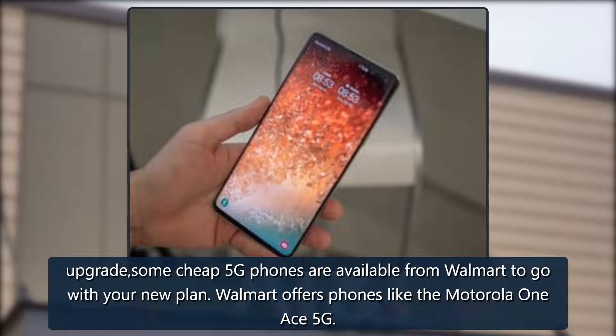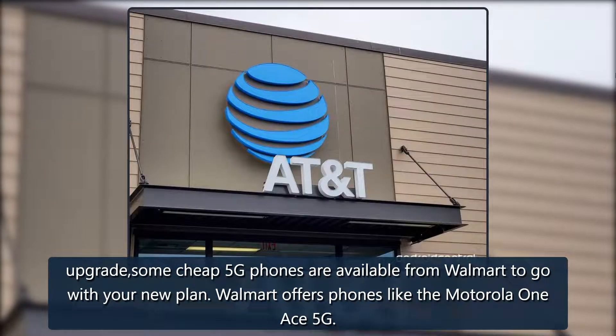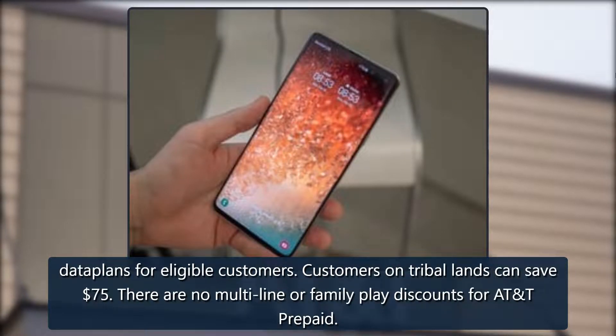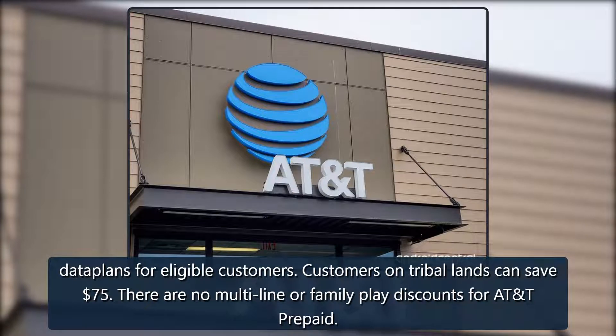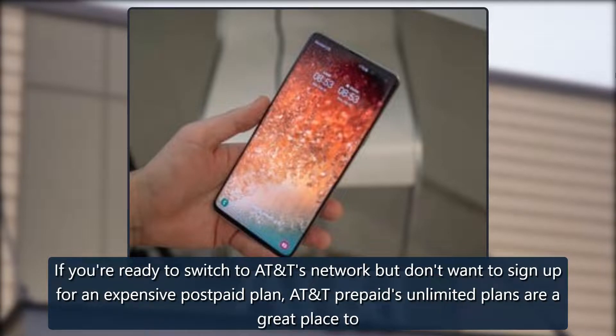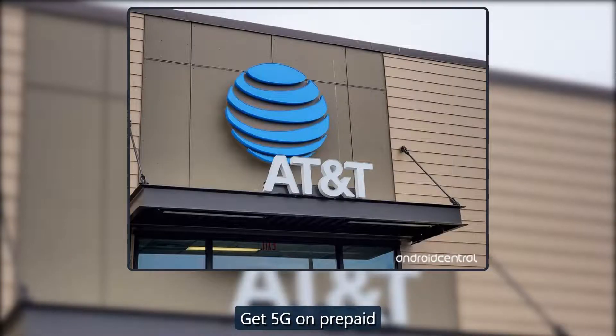Some cheap 5G phones are available from Walmart to go with your new plan, such as the Motorola One Ace 5G. Like Metro by T-Mobile, AT&T data plans are available for eligible customers, and customers on tribal lands can save 75%. There are no multi-line or family plan discounts for AT&T prepaid.